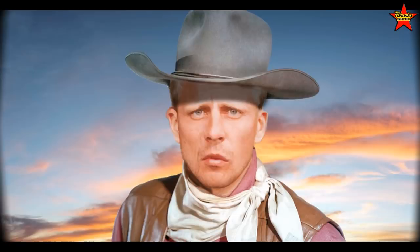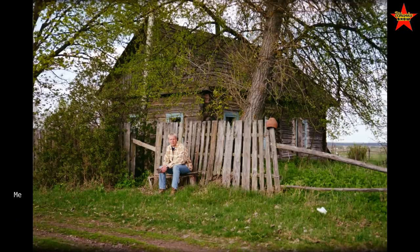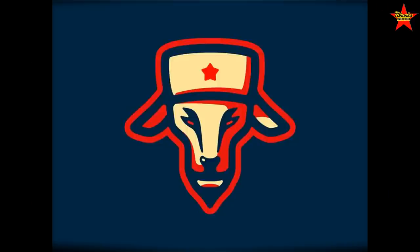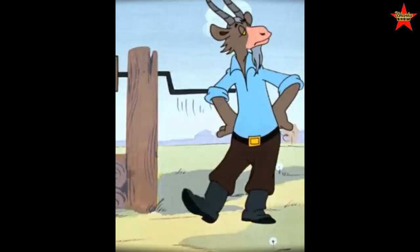Well hello cowboys, this is John Wayne Cheeseburger speaking. In my previous life my name was Sergey and I was born in the USSR. By the way comrades, do you know what makes a Soviet cheeseburger so special? It's cheese — we only use organic cheese made from the milk of male goats.